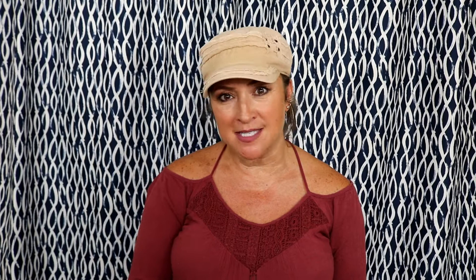Don't forget to stop at Prada Marfa. It's right outside of Marfa, Texas going into New Mexico — basically a little Prada boutique on the side of the freeway in the middle of the desert. It's kind of a touristy art installation, but it makes for some really cool pictures.